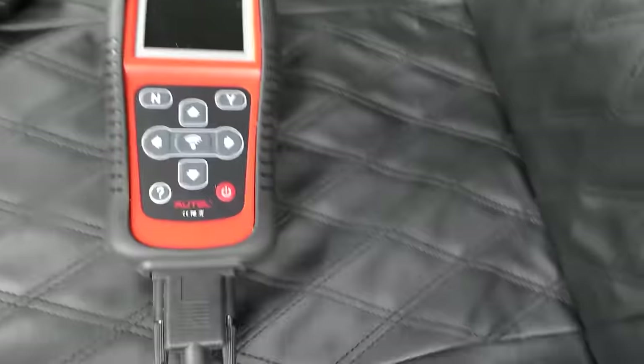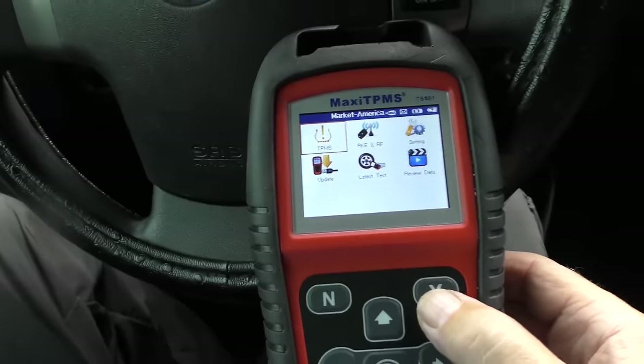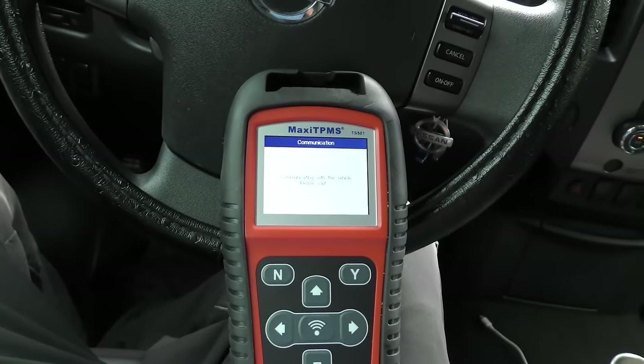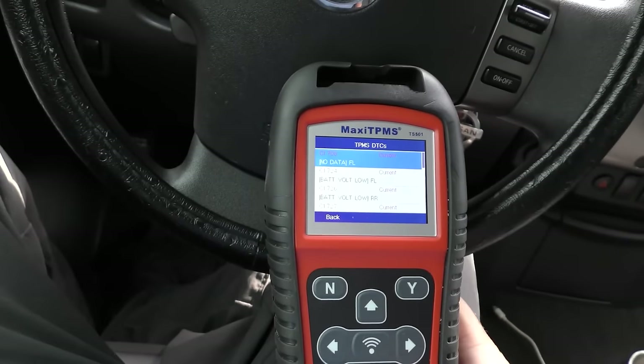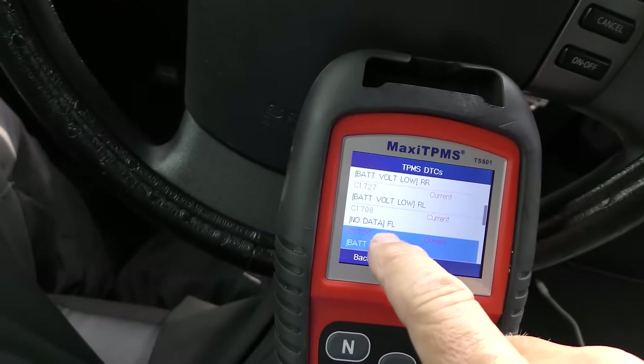So we're going to use the actual TPMS checker - I got out my Autel Max TPMS, plug it in. We go to Nissan, diagnostics. The front left has low battery, the right rear has low battery, the left rear has low battery, and there's no data from the front left at all. Three of the four wheels have low voltage and one has none at all - the front left sensor is either broken or its battery is completely dead. The other ones are warning that they're low. They're all made at the same time, so you have to replace all four.